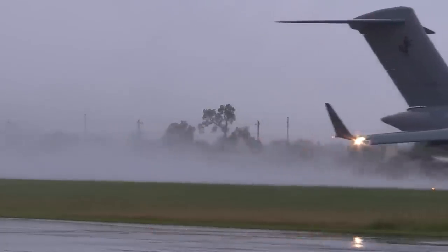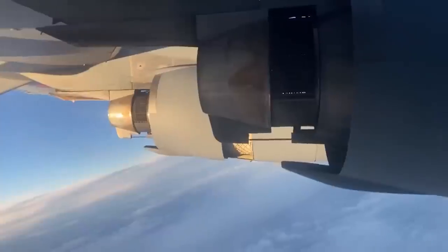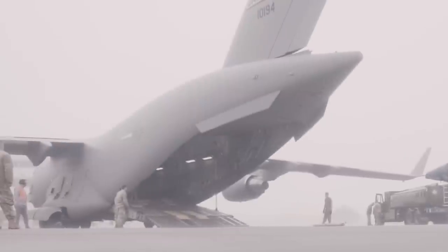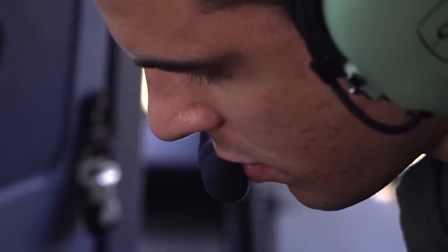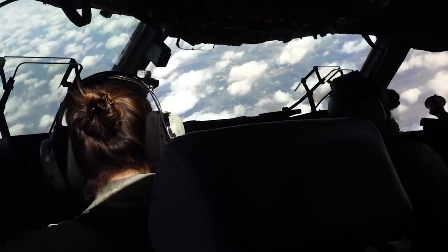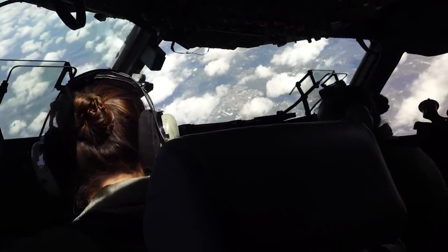The thrust reversers have another less-known function that has been barely tested: they are used mid-flight to drastically lose altitude and achieve a spectacularly swift descent. A recent video from the RAF C-17 Operator No. 99 Squadron showed this capability during a training sortie on July 29, 2021, showcasing a reverse idle tactical descent during a 7-hour flight around the United Kingdom.